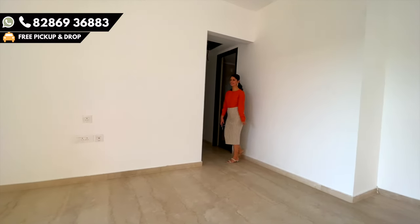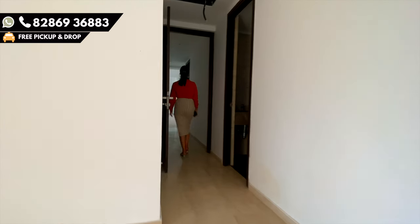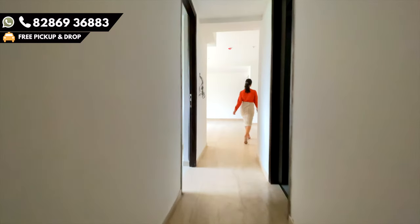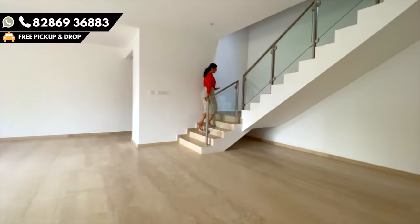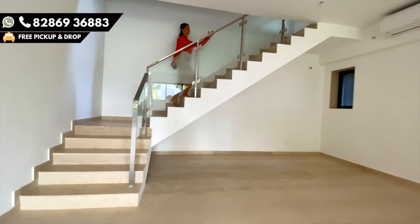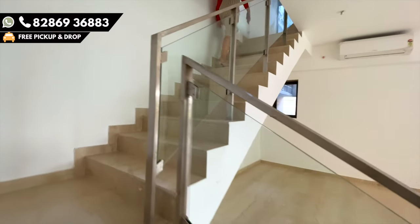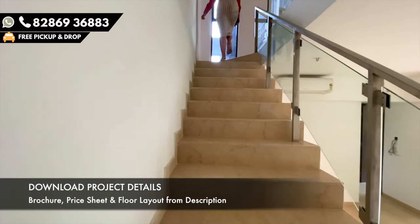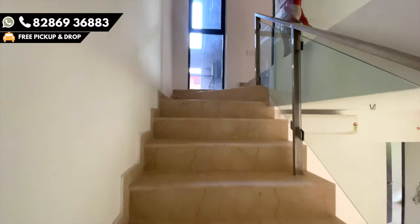As we are done with level 0, let's check out level 1. Even the tiles of this staircase are full marble and the facade is glass, which makes it look very premium and stylish. You can literally design this beautiful wall parallel to your staircase in a very antique and unique way.